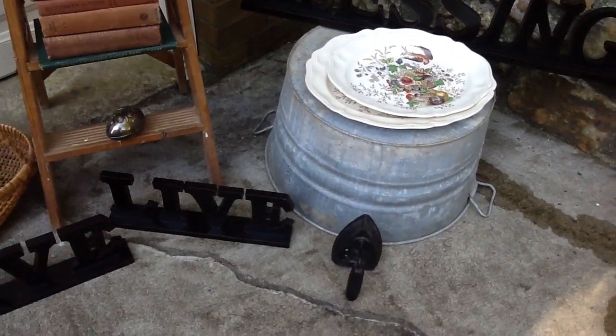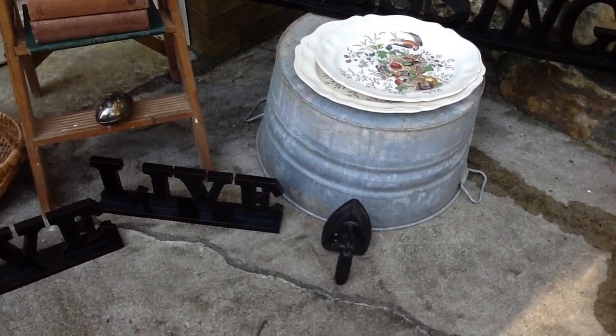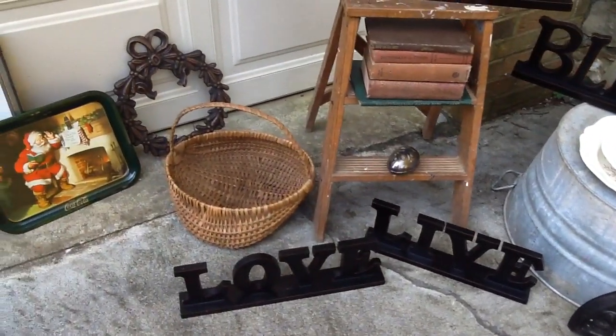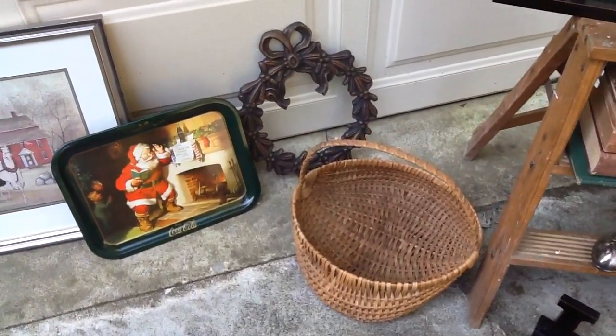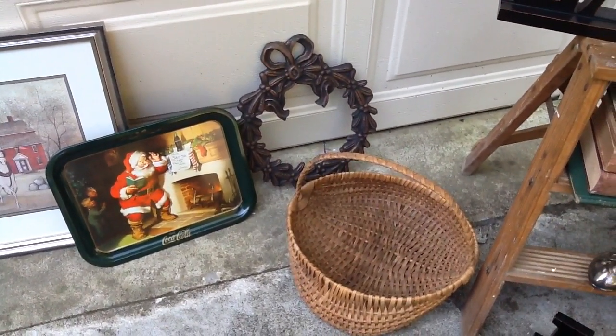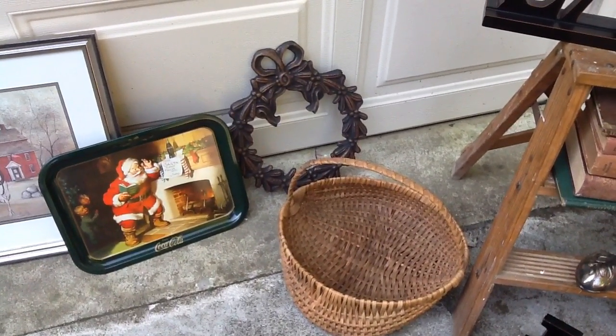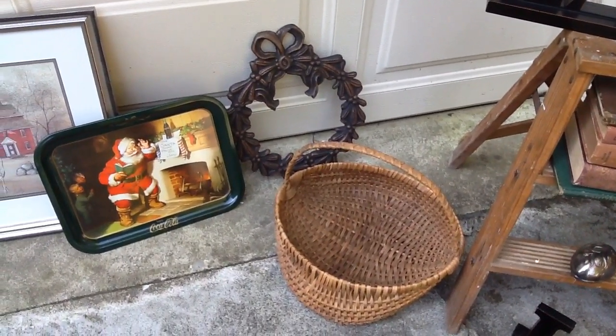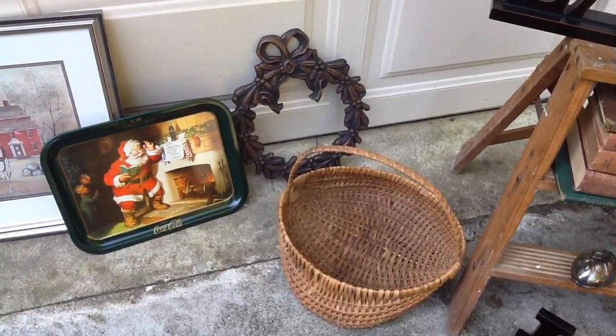I can't remember if the tub was one of the purchases this week. And then the little sad iron was a dollar. There's a great old vintage — the lady told me it was an Appalachian egg basket. I don't know whether it is or not, but I just thought it was neat. I did pay ten dollars for it and it was full of pine cones.